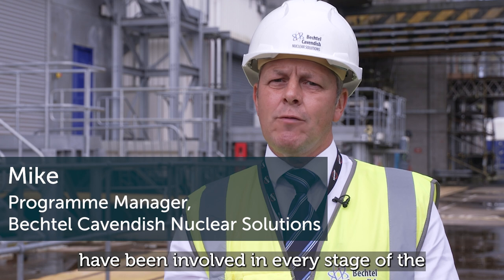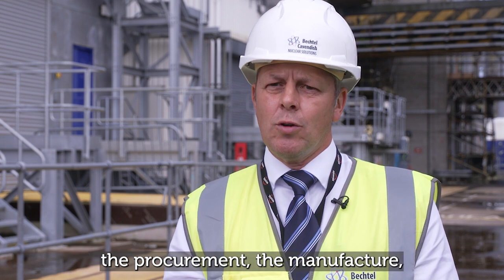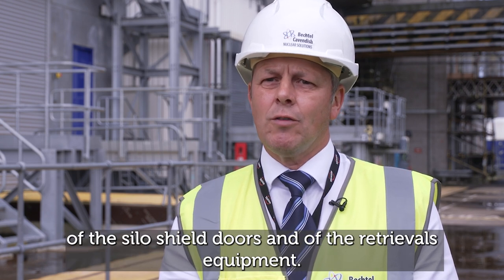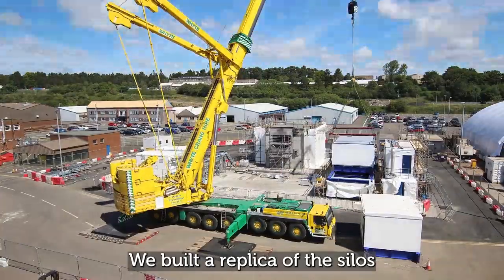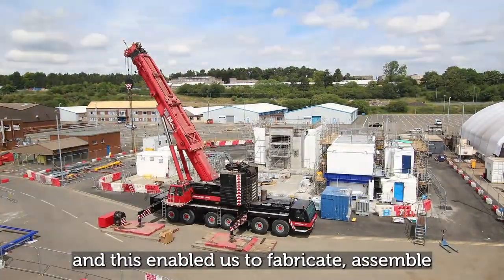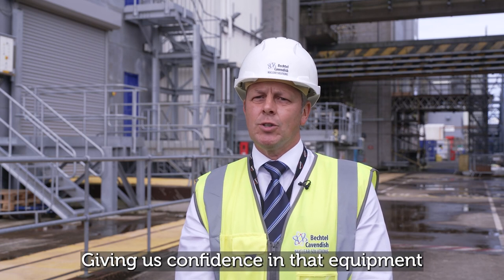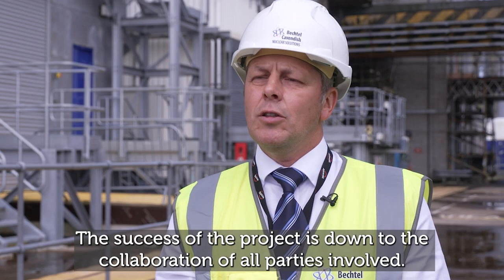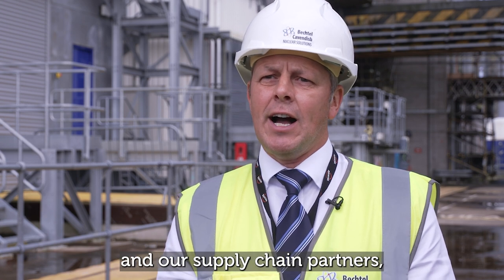Bechtel Cavendish Nuclear Solutions have been involved in every stage of the retrievals programme. They helped deliver the detailed design, procurement, manufacture, installation, and commissioning of the silo shield doors and retrievals equipment, and engineered the method for cutting the holes in the silo walls. A replica of the silos and retrieval equipment was built at a shipyard in Methil in Scotland, enabling fabrication, assembly, and partial commissioning in a non-nuclear environment — de-risking the programme before bringing it to Sellafield and testing it in the nuclear environment.